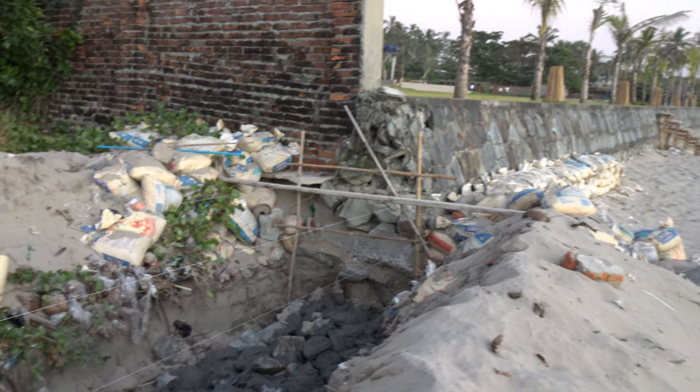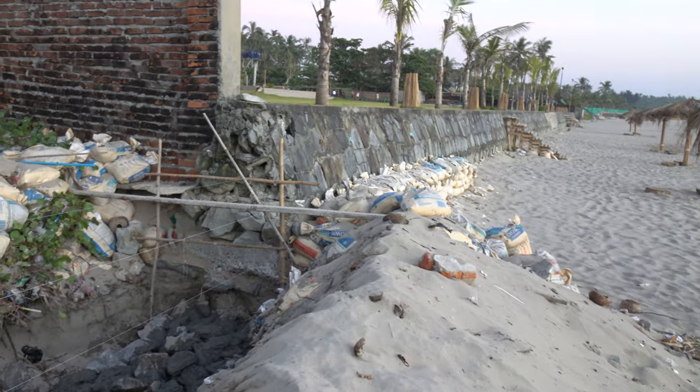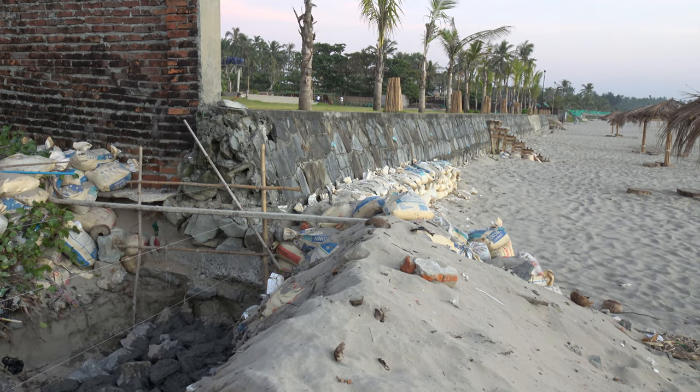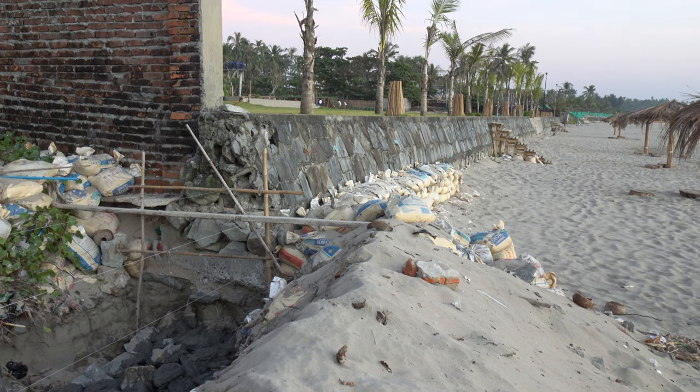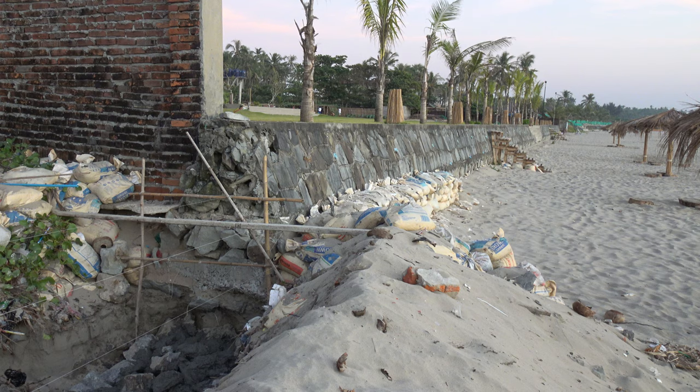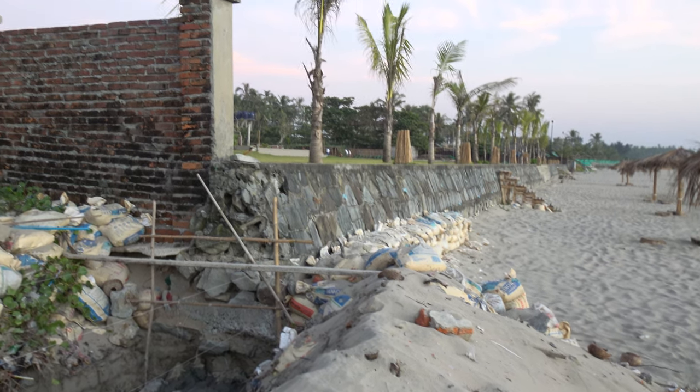They're connecting to the wall here, which is protected with sandbags. The end is very vulnerable — if the big waves come in, they can eat out the end, and then go into the compound.